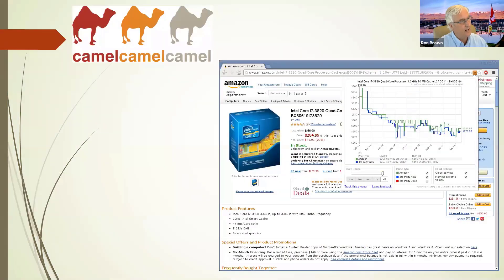If you look at this graph, this is from Camel Camel Camel — this is an Intel i7 processor. They give you the historical prices on Amazon, by either third-party sellers or Amazon pricing. You can track and see exactly what the prices of the devices you're buying on Amazon have been over time. It's very interesting.